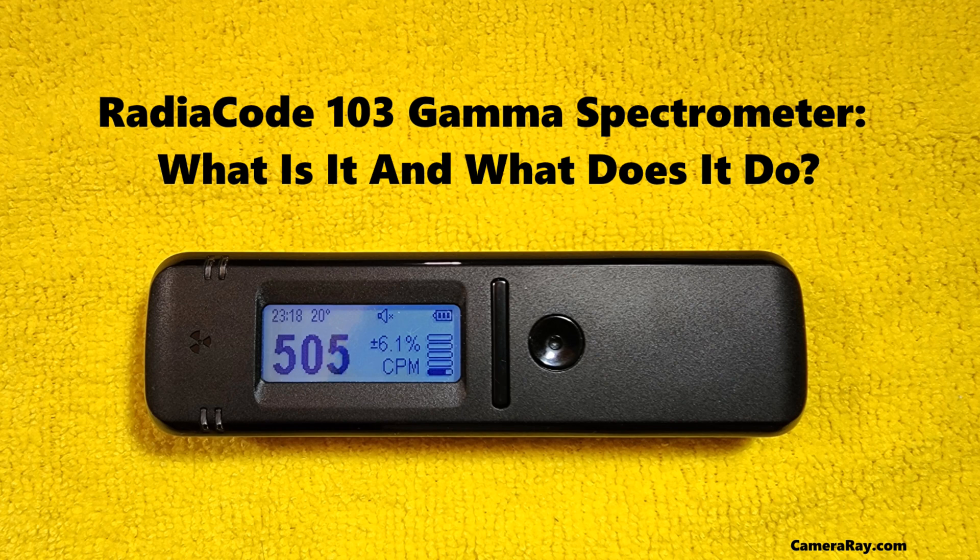The RadioCode 103 is designed with safety as a paramount concern. The device is equipped with features to ensure safe operation, especially in environments with high radiation levels. It also complies with international standards for radiation detection equipment, ensuring its suitability for various global applications.